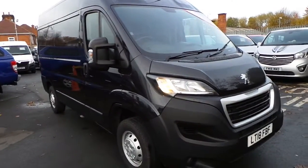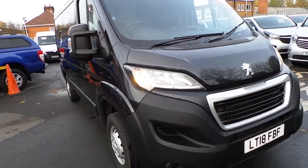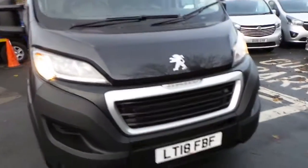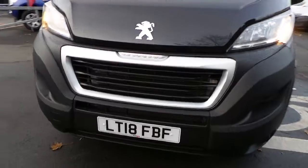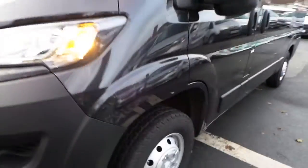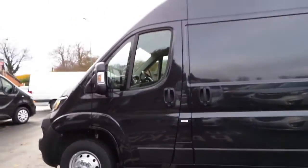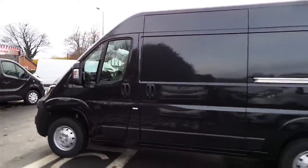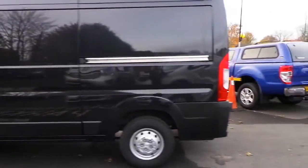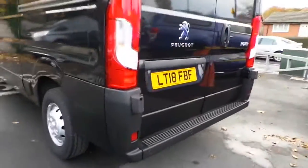Welcome to Penting and Nottingham Bauble. Here we have a Peugeot Boxer 335 Pro L2H2 Blue HR Panavan in black. As you can see, this particular one is on the 18 plate and it has daytime running lights, 15 inch steel wheels, near side loading door, and it also has the rear parking sensors.